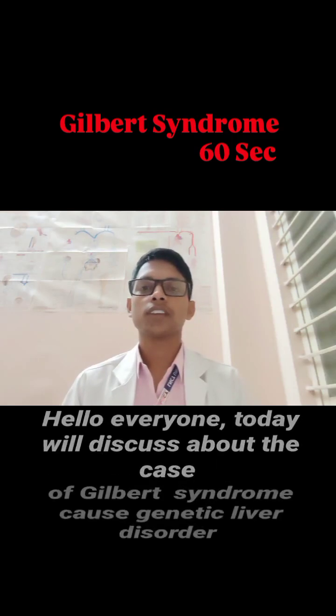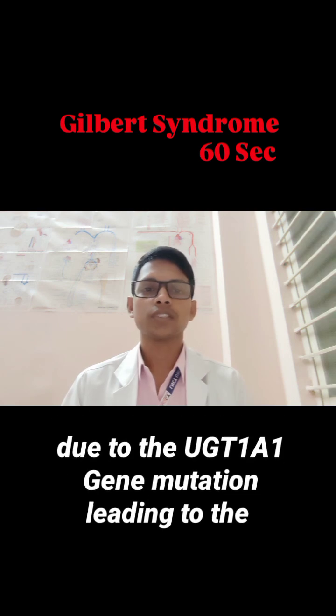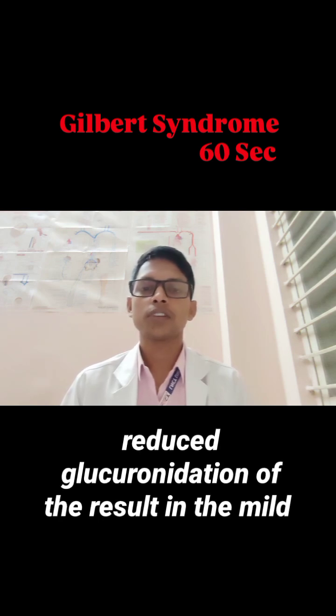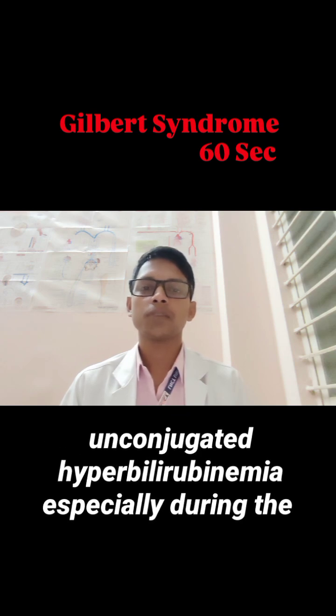Hello everyone, today we will discuss the case of Gilbert's syndrome — a genetic liver disorder due to the UGT1A1 gene mutation, leading to reduced glucuronidation of bilirubin, resulting in mild unconjugated hyperbilirubinemia.